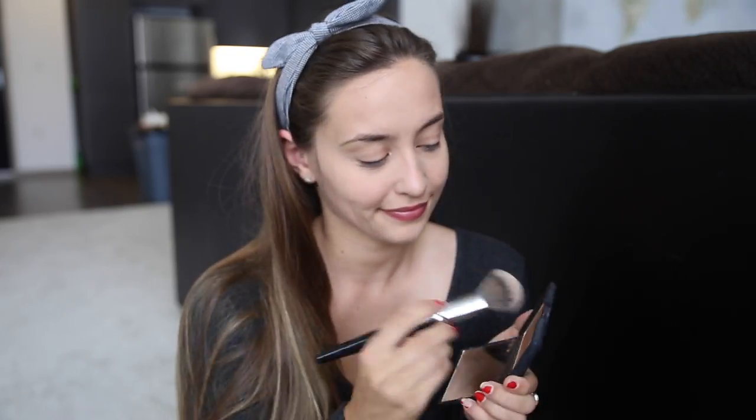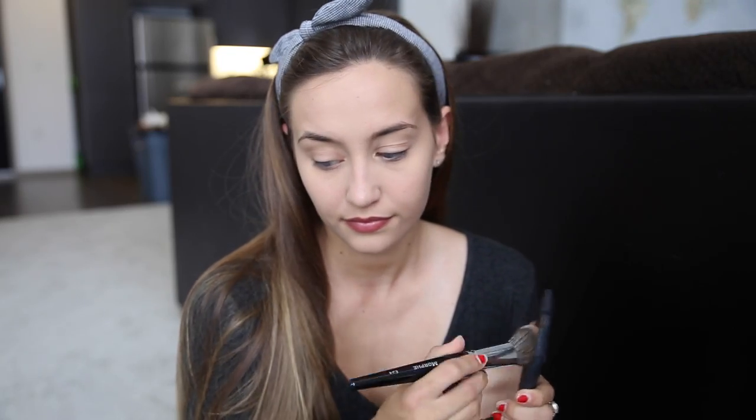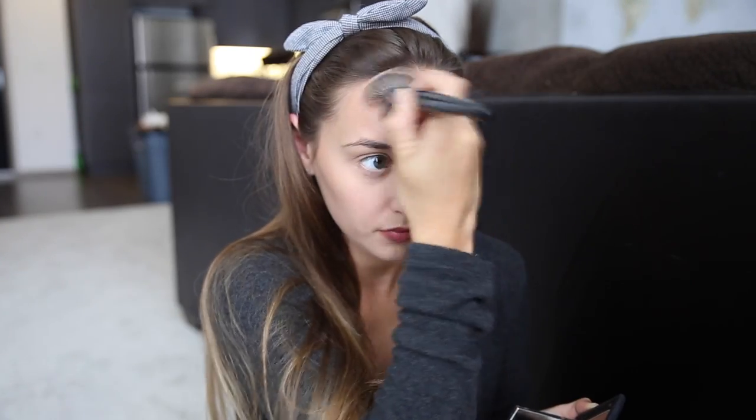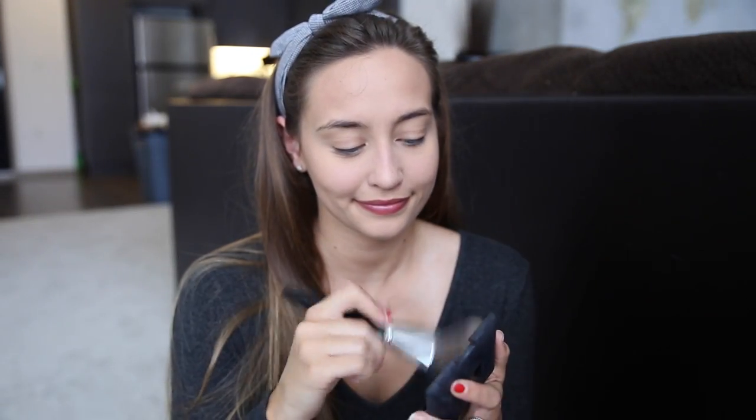Now I'm going to be taking NARS Laguna Bronzer — as you can see, I love this bronzer a whole lot. I'm just going to be putting that underneath my cheekbones, also on my forehead, and underneath my jawline, just to bronze up the face a little bit. And I'm going to be taking a bigger brush and bronzing up my neck as well.